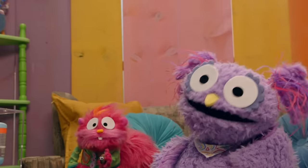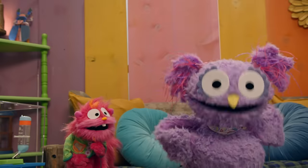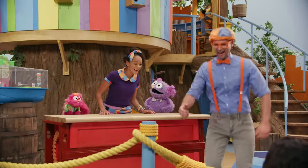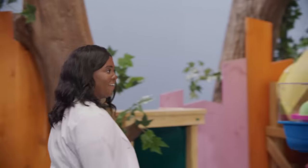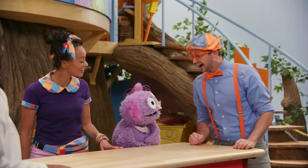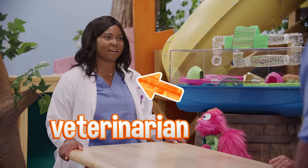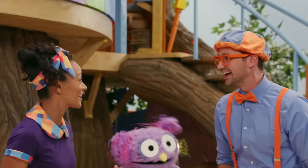Come on over, we'd love to see ya! Sounds good, I'll be right there. Oh good, let's go meet her! She's here! Welcome to the treehouse. Hello everyone, this is Dr. Tiara — she's a veterinarian. What's a veterinarian? A veterinarian is a doctor that takes care of animals. We love animals! We really love animals.